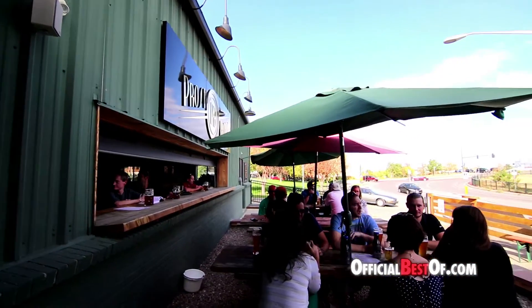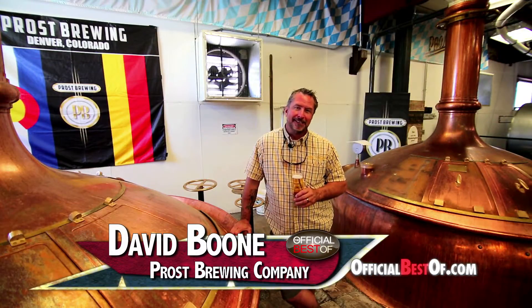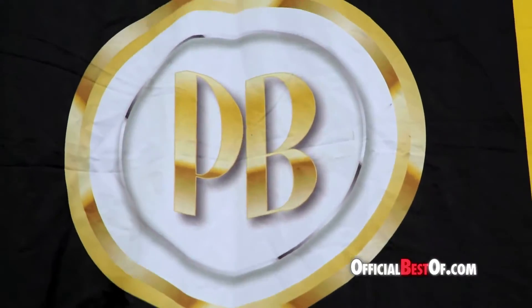I wanted to take this opportunity to introduce you to the other half of our sales force. His name is Boone and he's going to take you back to the brewery. My name is Boone. I am the head of the sales operations here at Prost Brewing Company.